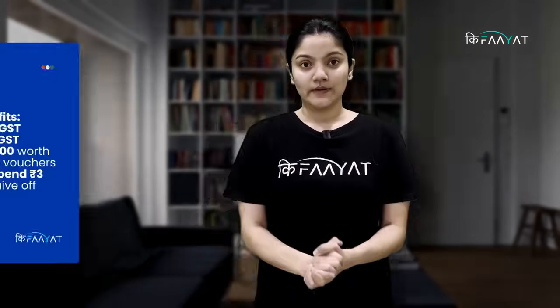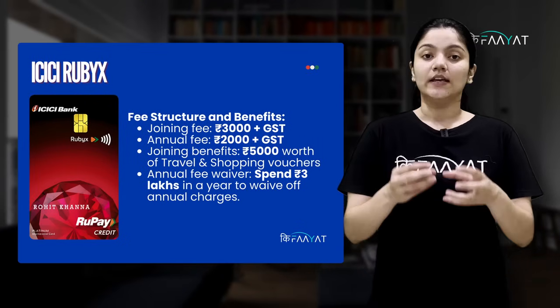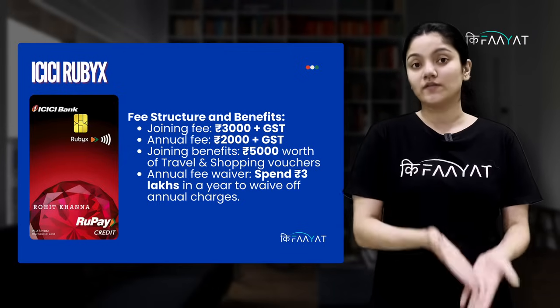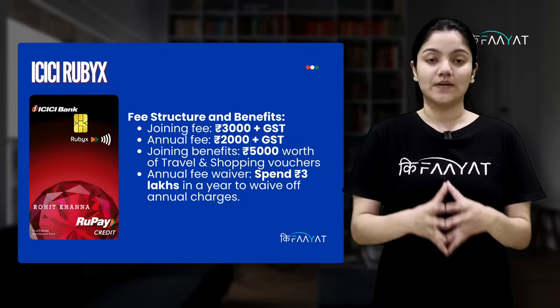Now, let's talk about the second card in this premium category, whose name is ICICI Rubik. This card's joining fees is Rs. 3000 plus GST, and annual fees is Rs. 2000 plus GST. With the Rs. 3000 joining fees, you get Rs. 5000 travel and shopping vouchers as a welcome gift. And this annual fees can also be waived off by spending Rs. 3,00,000 in a year.